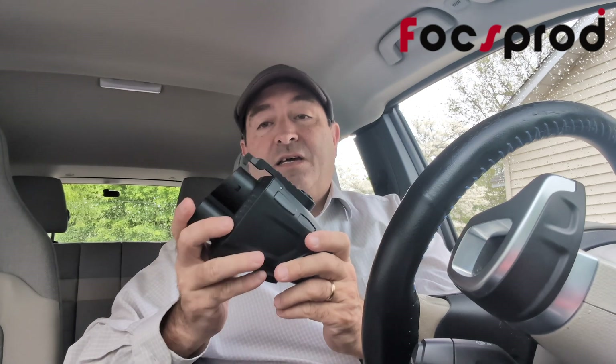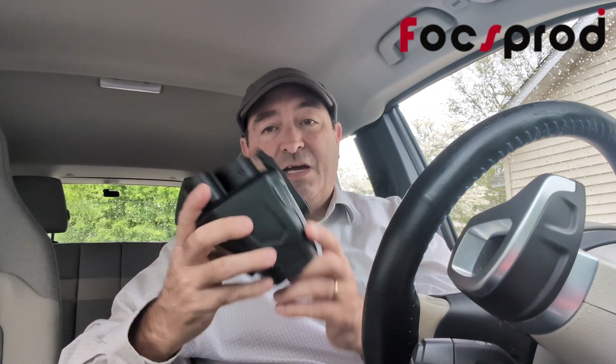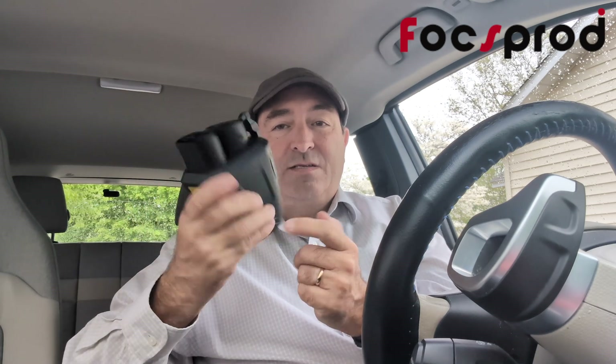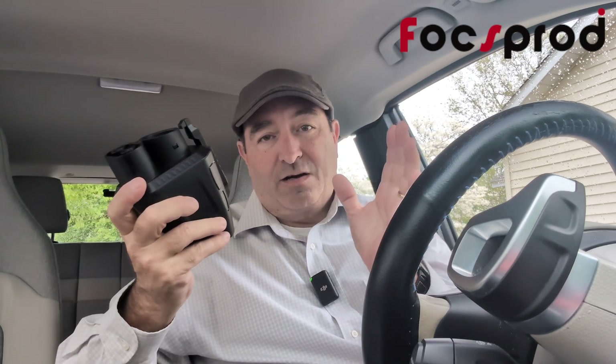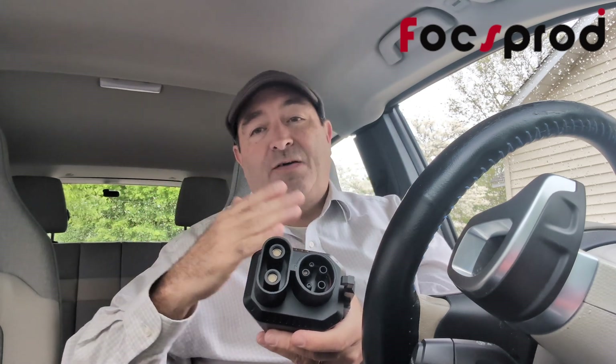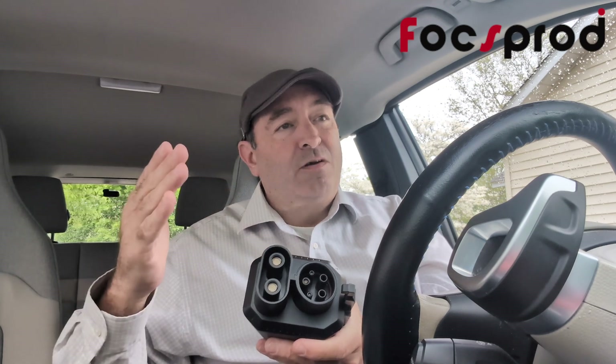That's it for this episode of Awesome EV Tech. This is the awesome Foxprod NACS to CCS adapter, which opens up your whole world if you drive a non-Tesla car to the Tesla superchargers that have been opened to you. For us with the Chevy Bolt EUV, you're looking at 20,000 plus extra DC fast chargers — so on top of Electrify America, on top of Ionia, on top of ChargePoint, this really is a game changer.